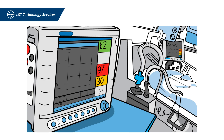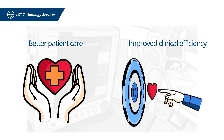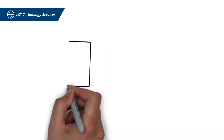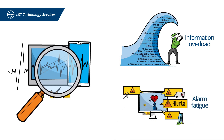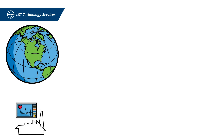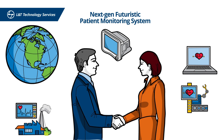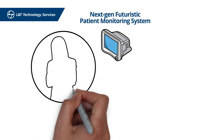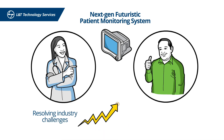The emergence of newer technologies is bringing better patient care by improving clinical efficiency. However, research has shown that today's patient monitoring systems have room for improvement. A North American medical device OEM reached out to LTTS to develop a next-gen futuristic patient monitoring system that can drastically improve the doctor's and patient's experience while resolving some of the existing industry challenges.